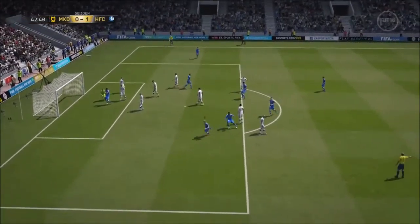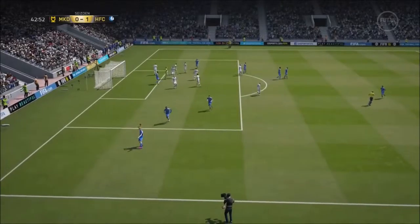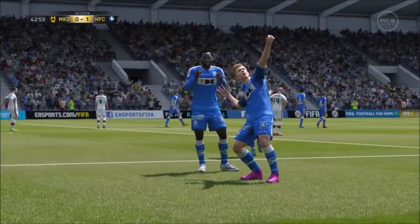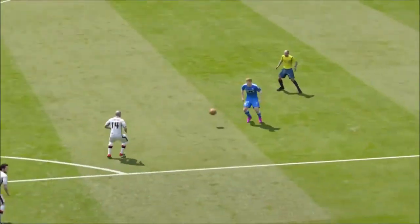Here's the shot. It's a goal! What a strike! How far out was he to find the right-hand corner? That defies belief.